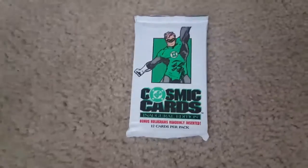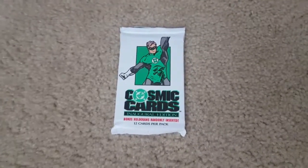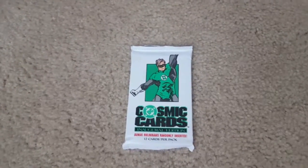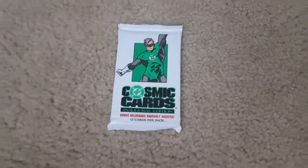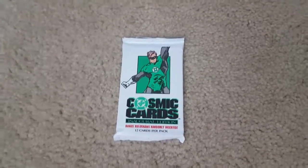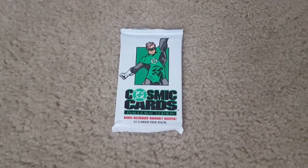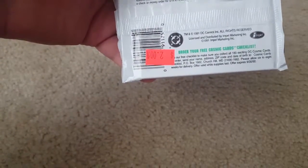I didn't really plan on doing any more episodes where I open cards, because obviously this is Vintage Toy Freedom, but I like to change it up a little bit. These DC Cosmic Cards are my all-time favorite trading cards, even more than the X-Men Fleer Ultra and some of those others. I found this pack at a comic book store in Salem, Massachusetts. Two dollars is twice as much as I'd like to pay, but I couldn't pass it up. These are from 1991, made by Impel, and Green Lantern is my favorite DC Comics character.